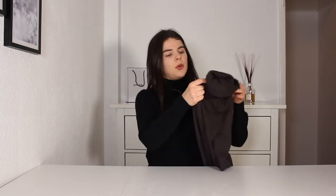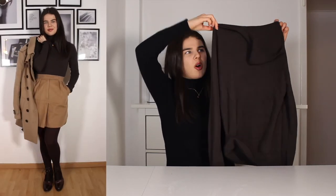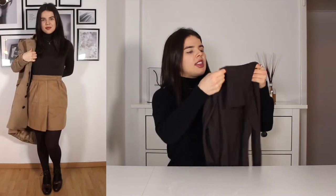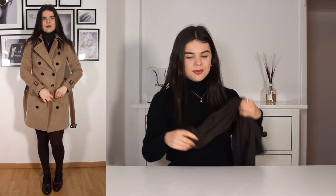For outfit number one I wanted to do something in the brownish color scheme, because the coat is in this lovely camel tone. I thought pairing it with different kinds of brown would look very nice. For the upper part I went with this lovely dark chocolate brown jumper that I got from Cos a while back. It's a simple turtleneck, long-sleeved, in a thin kind of wool, which makes it very easy to wear and it looks great against the camel color of the coat.